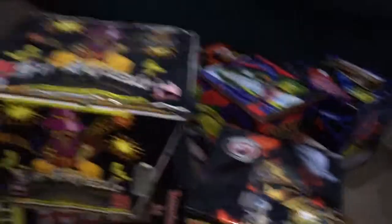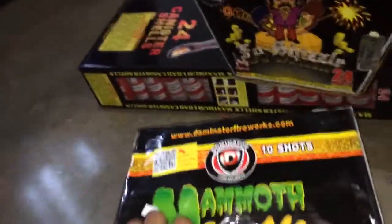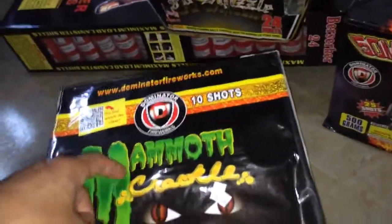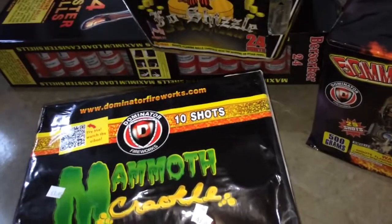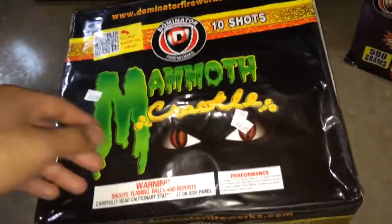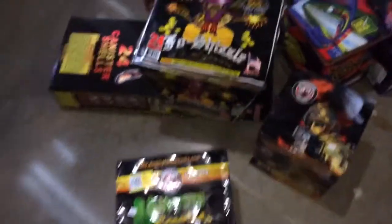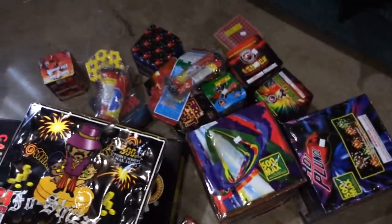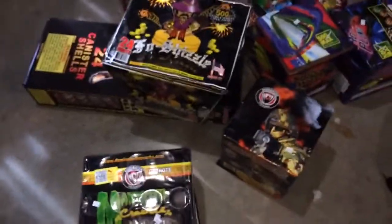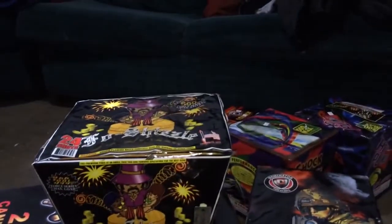I couldn't pass on the Mammoth by Dominator Fireworks — the best fireworks company in my opinion. It's a 10-shot and it'll probably be my grand finale. I'm not gonna fuse everything together since I don't really know how to do that. I spent about $380 total. What do you guys think — did I get ripped off? I think I did pretty well this year.